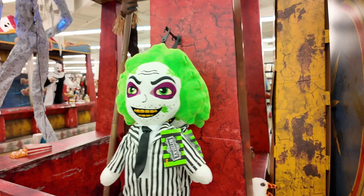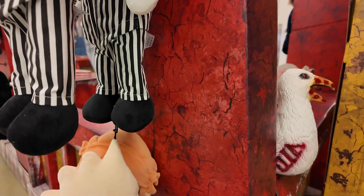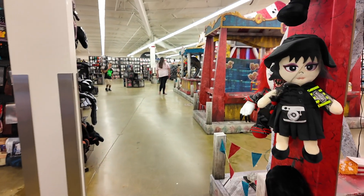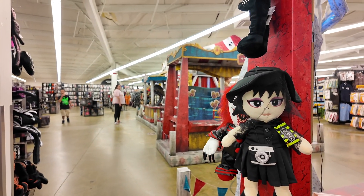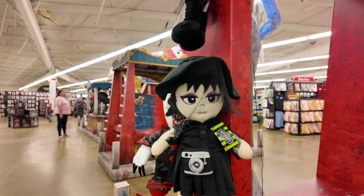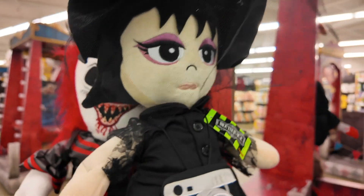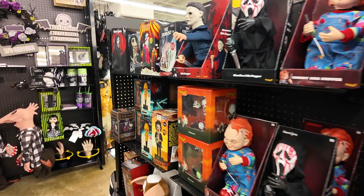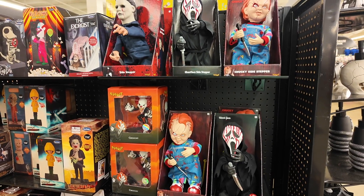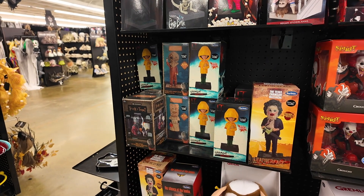And they have these cute little Beetlejuice stuffies. Also, this is the second time using this camera and I haven't looked at the footage from the first time, so I can't even learn from that to know if I did anything horribly wrong. Here's Lydia. Let's focus on the non-costume items — here are some figurines from assorted horror movies.